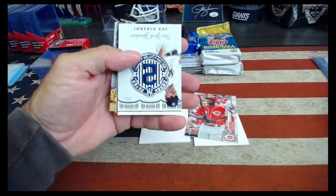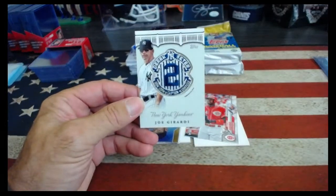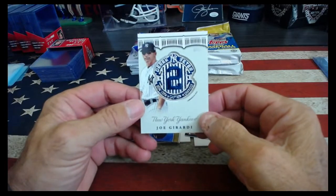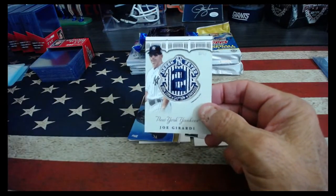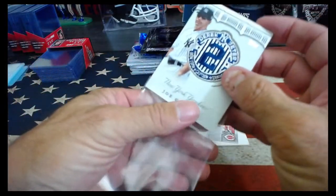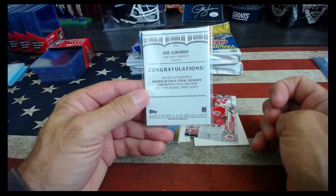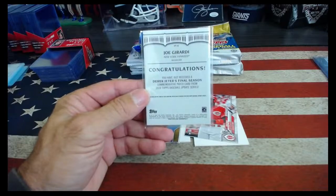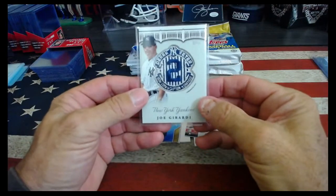Oh look at this — wow, that is nice! Joe Girardi, Derek Jeter number two, New York captain, New York Yankees — that's a sick patch! Derek Jeter final season commemorative patch card, Joe Girardi. It's pretty cool.